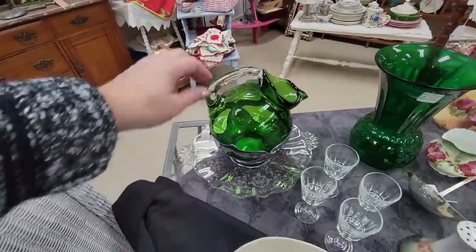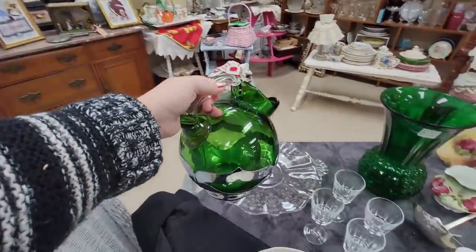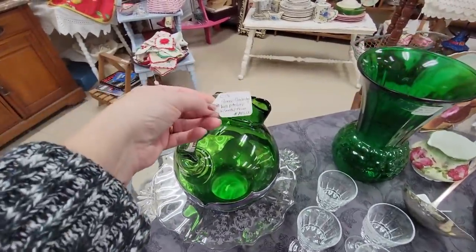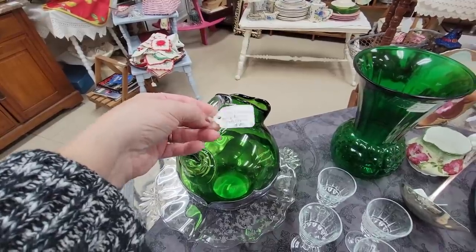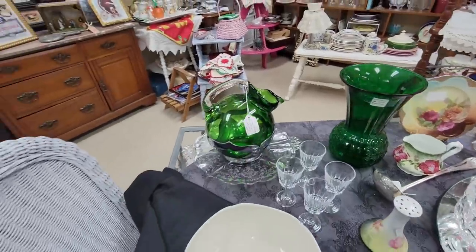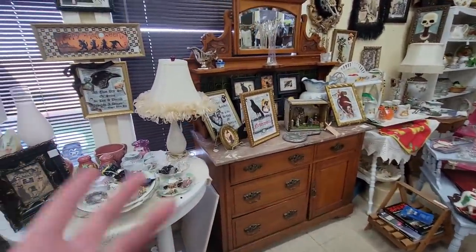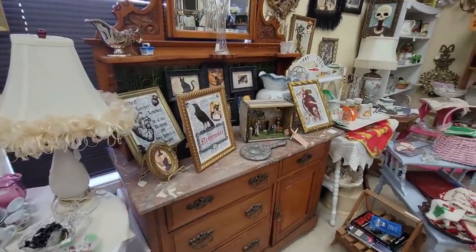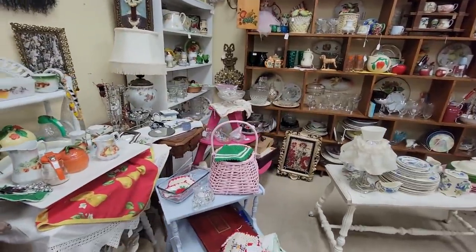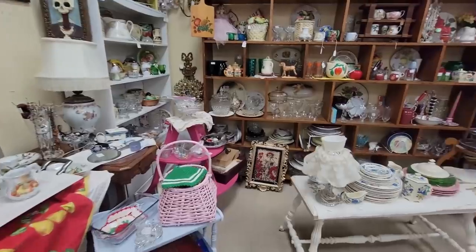I look at this every time I come in here because it's gorgeous — but it's also a hundred and forty-five dollars. It is Cambridge glass with an applied clear handle. I just can't do that because I'm buying it to resell. If you're buying it to collect for your home, that's a great price — but it's a little on the high side for resale.